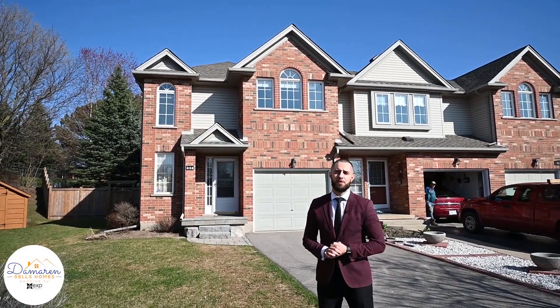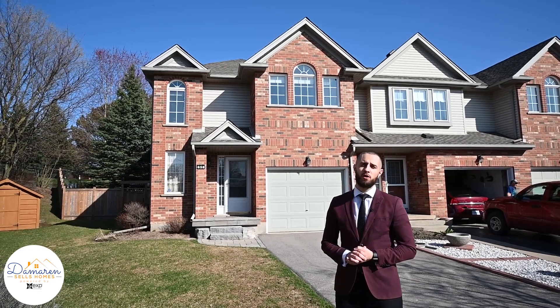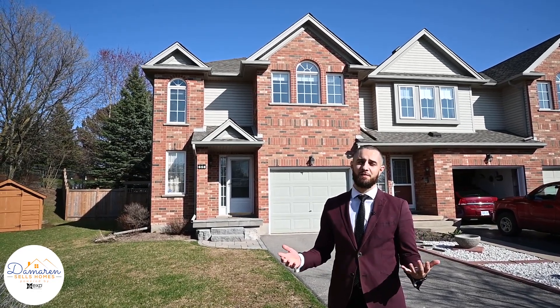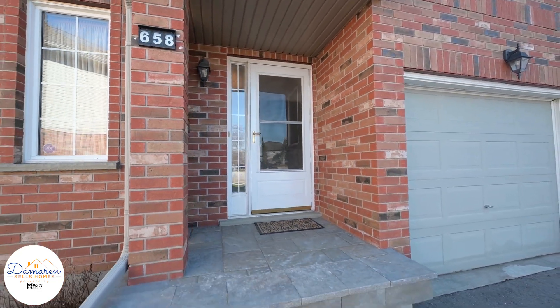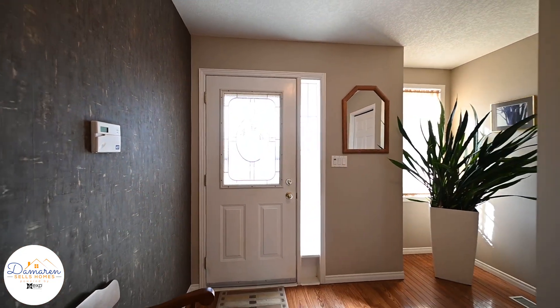Hey everyone, it's Josh and Aaron here with EXP Realty, and I would like to welcome you to my newest listing at 658 English Falls Place, Waterloo. This beautiful end unit townhouse is located in the desirable Conservation Meadows.